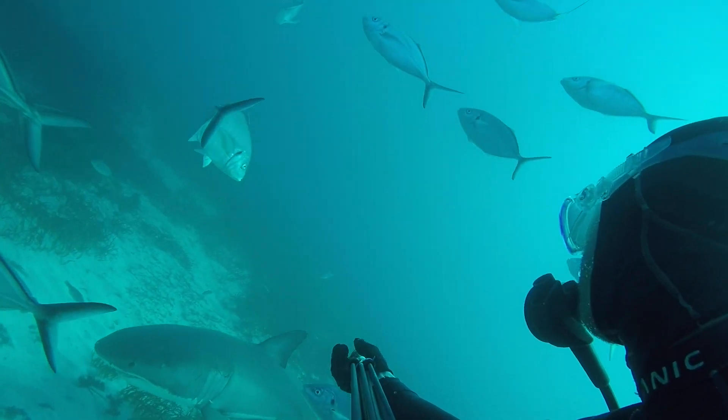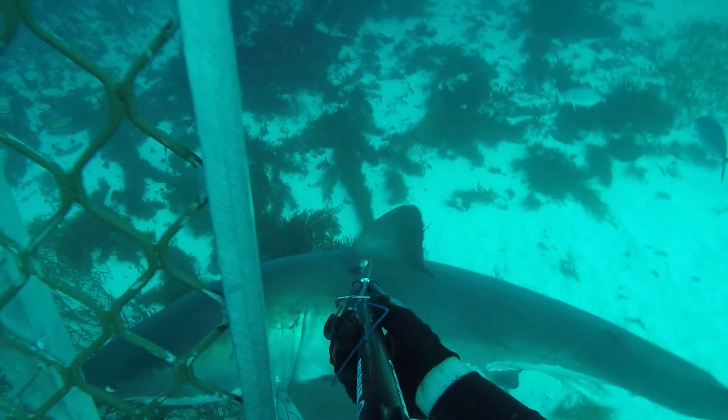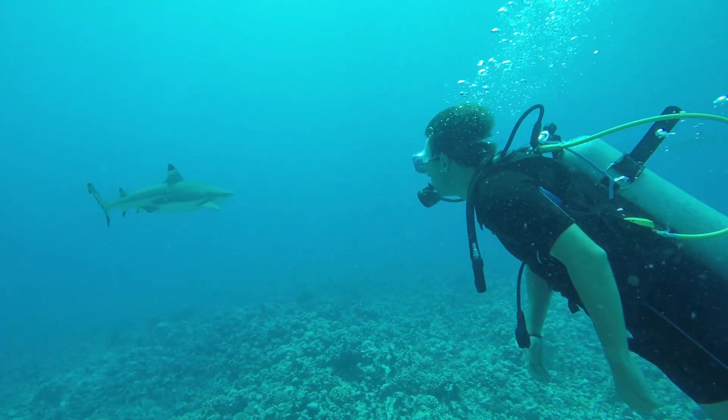My research focuses on shark ecology and how humans and sharks interact. This includes studies ensuring the long term sustainability of shark fishing, as well as finding new ways to reduce shark bite risks. My research aims to help people and sharks safely share the ocean.